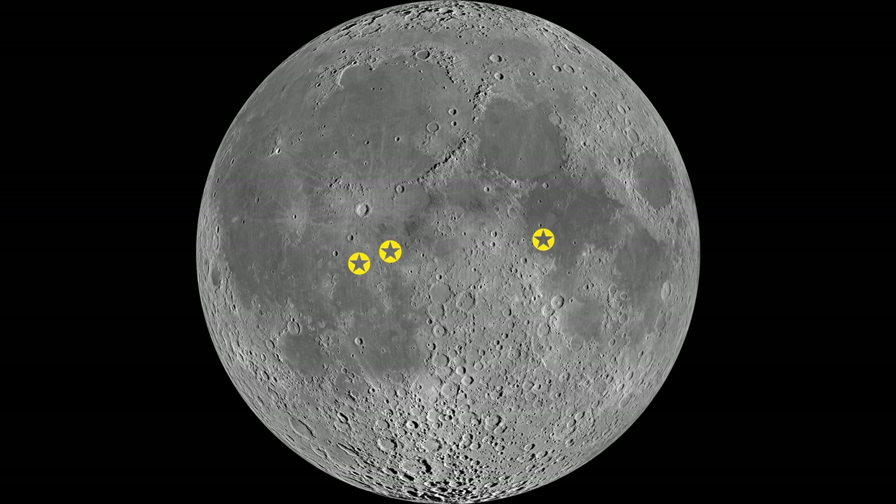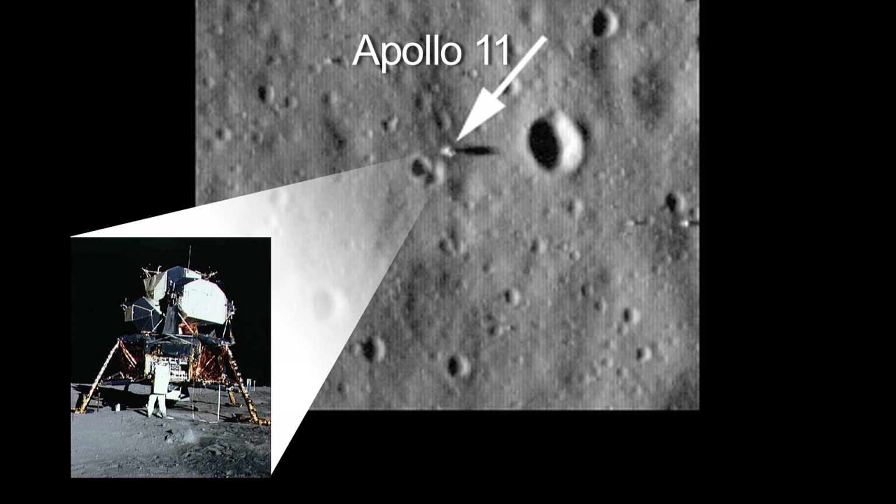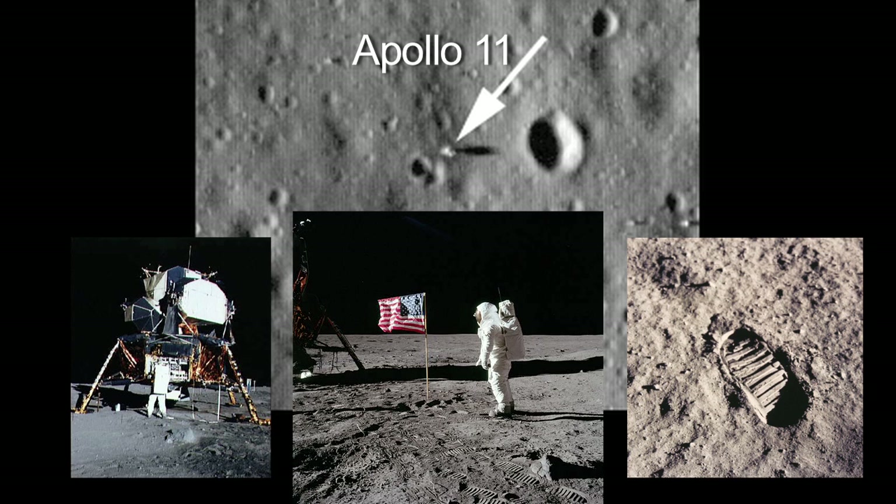Look for the areas where all six of the Apollo missions landed on the moon. You won't see the landers, flag, or footprints, but it's fun and easy to see these historic areas with your own eyes or with binoculars.